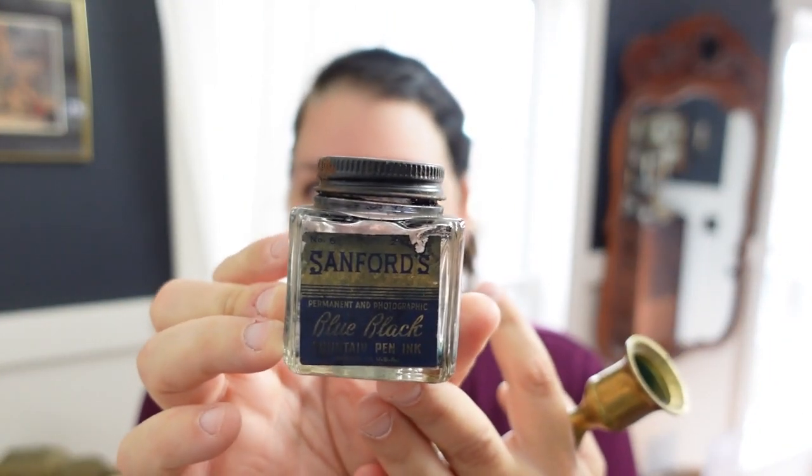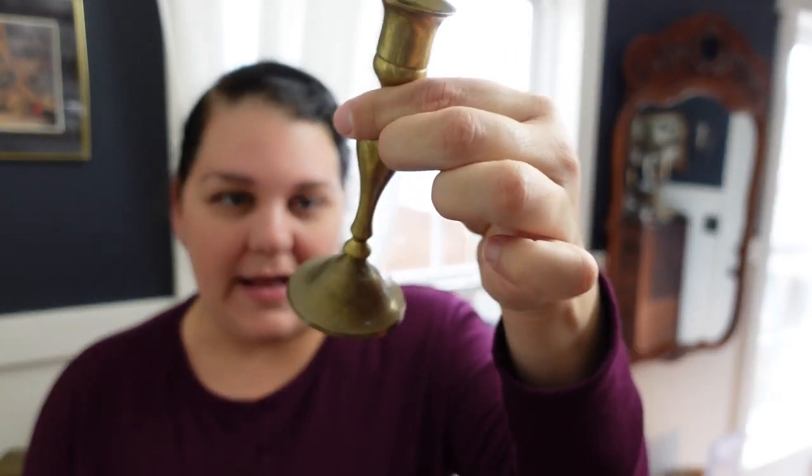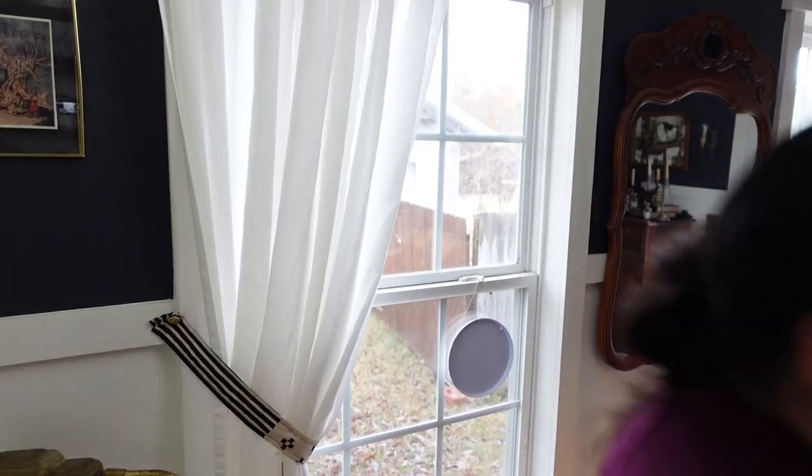I picked up this Sanford's Blue-Black fountain ink permanent and photographic bottle for a dollar, along with this little brass candlestick — I'm a lover of brass candlestick holders. I also picked up this old mason jar; it's not in the best shape, it's got some old rust so I'll have to clean it up with a Brillo brush. The seal is shot, but I love these and I love the little glass lids.